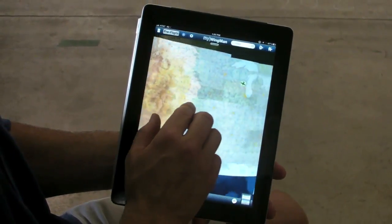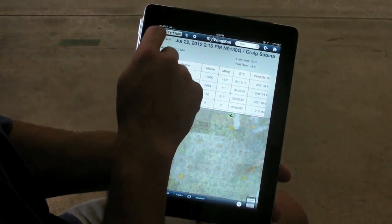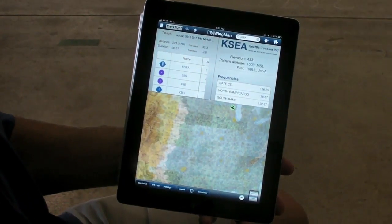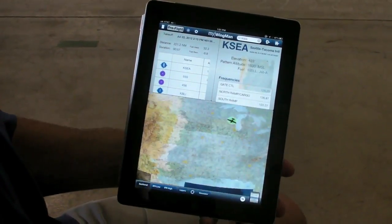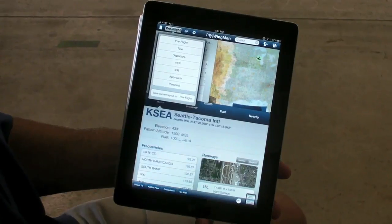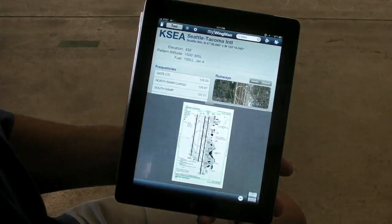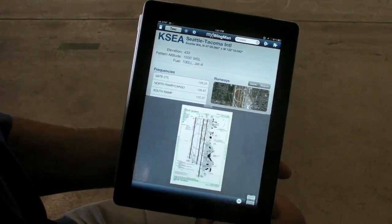MyWingman is a very exciting application because we managed to combine two things that are generally very difficult to put together. The first is a very sophisticated application that puts an amazing amount of information in front of the pilot, so they don't have to switch between screens. But the second is to make it incredibly intuitive — something that pilots don't have to think about and are never asking their avionics what it's doing or how to get back. You don't have to worry about getting back to anything in MyWingman because it's essentially a flat application with no menus.